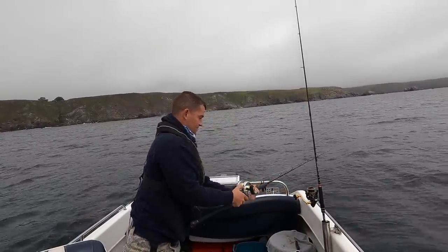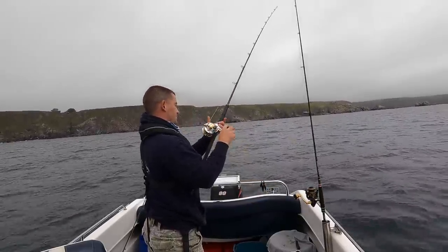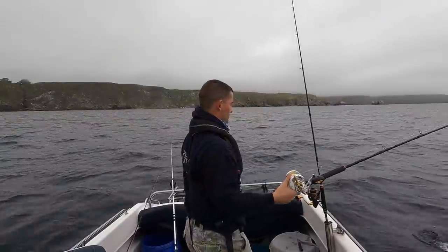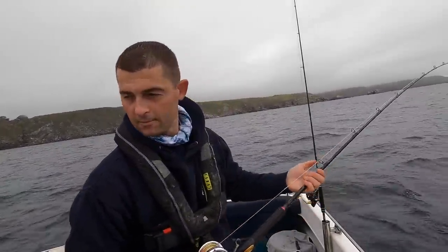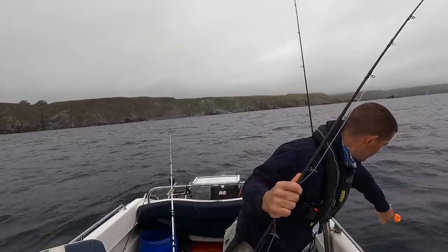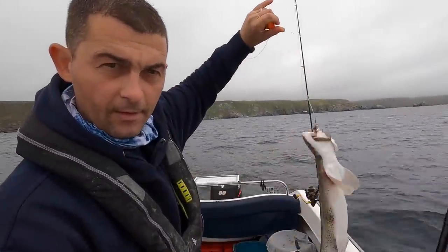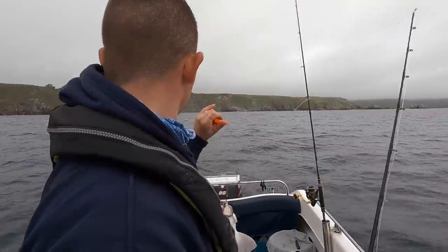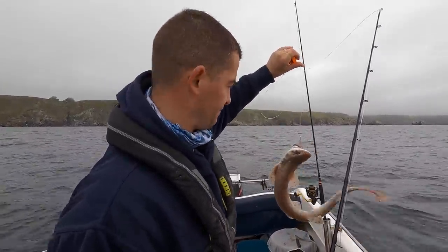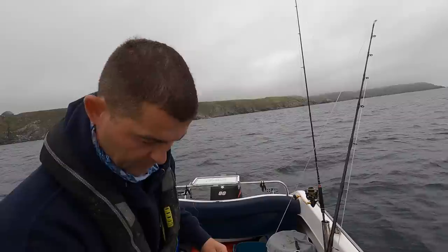There's a bite. Turn back to that other rod and it went. Dogfish — not what I'm after but I'll gladly take them. I'm going to unhook this, put it in a tub and sort it out in a minute. It's just pooped all over my shoe.